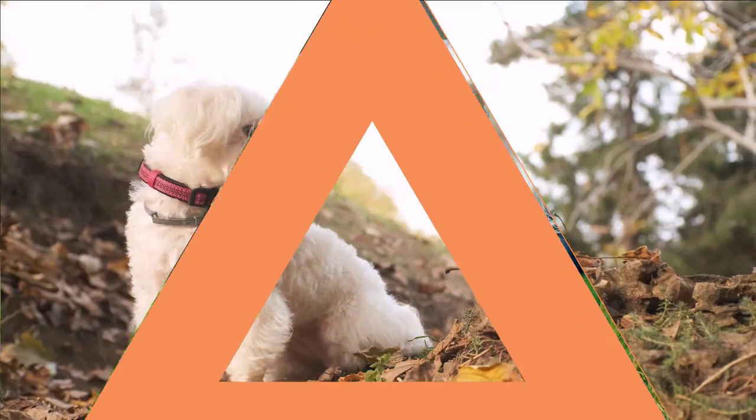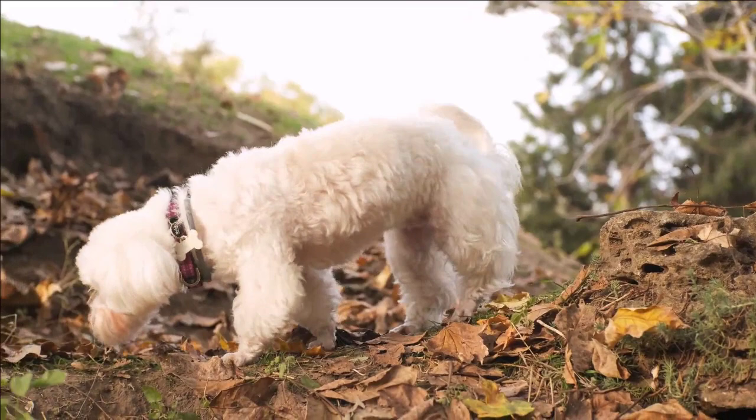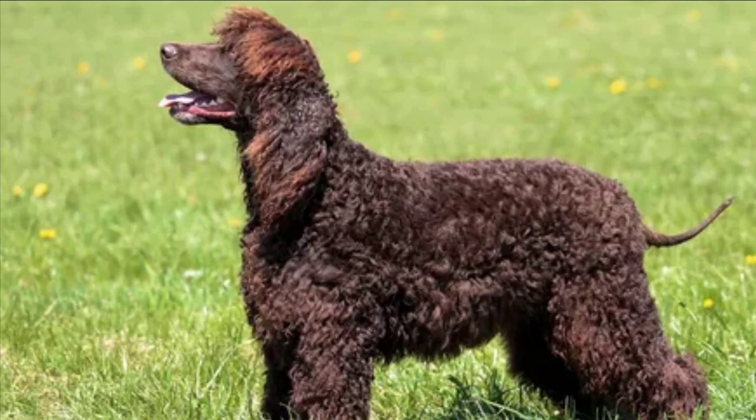Are you tired of cleaning after your dog's hair every single day? If you think that all dogs will give you this kind of problem, you better think again. Here are the top 10 unusual dog breeds that don't shed and will surely make your life so much easier than ever before.